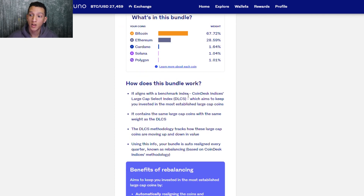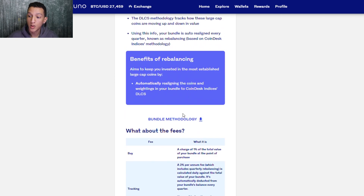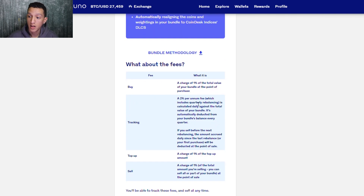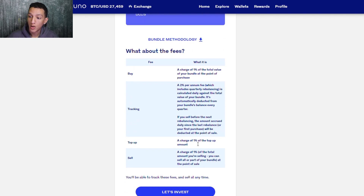Here's more information you can read when you sign up — I suggest reading about the benefits of rebalancing. Now for the fees: there's a charge of 1% of the total value when you buy, a tracking fee of 2% per annum, and a charge of 1% when you top up. When you sell, there is also a 1% charge.